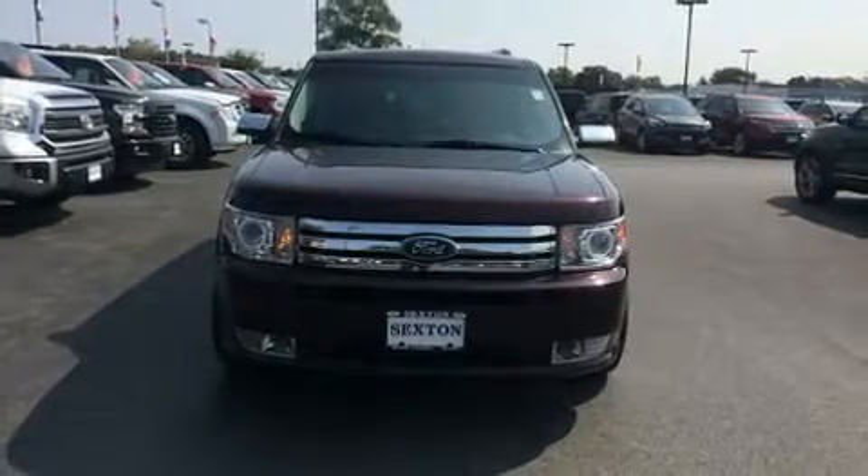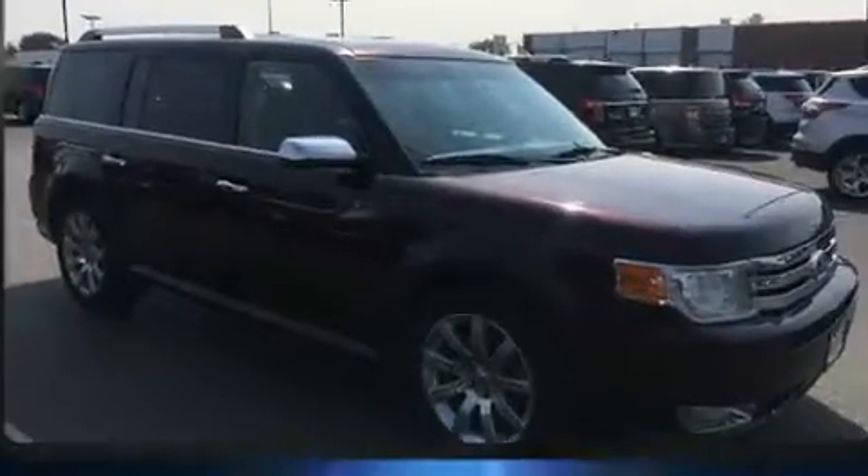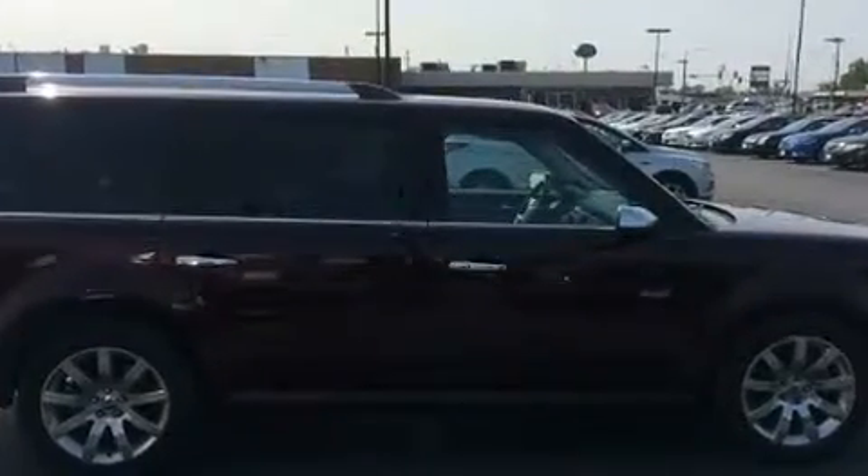Come test drive this 2011 Ford Flex. Smooth gear shifts are achieved thanks to the 3.5-liter six-cylinder engine. And for added security, Dynamic Stability Control supplements the drivetrain.